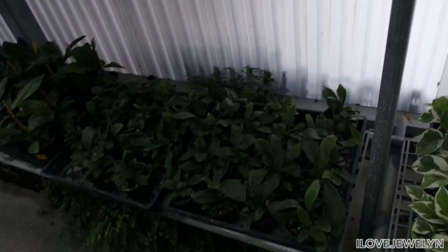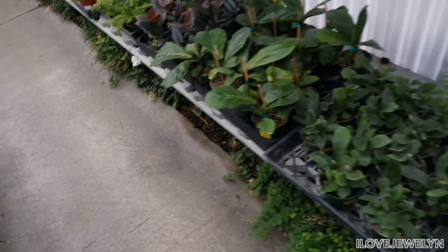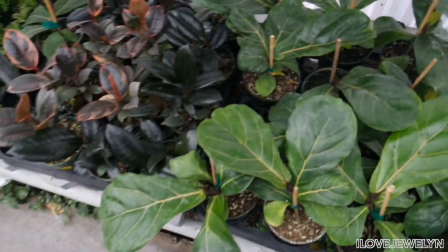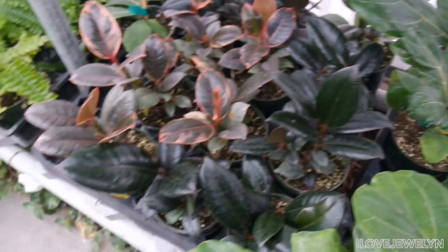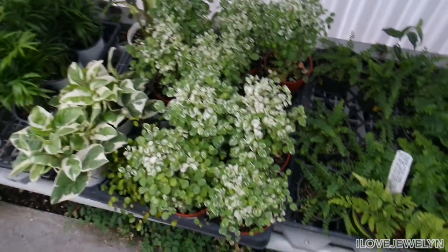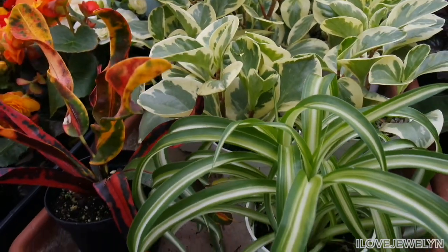Assorted two-inchers are priced for $2 — no way! The staghorns are priced for $6. Look at these little fiddle leaf figs — look at that little baby leaf coming out. Some baby rubbers. Staying away from the Hawaiian snow bush. There's a variegated Peperomia Obtusifolia, and the spider plant.